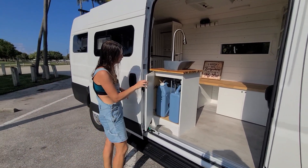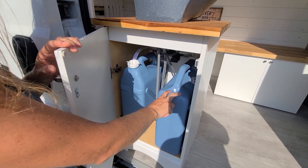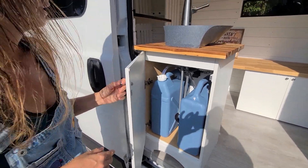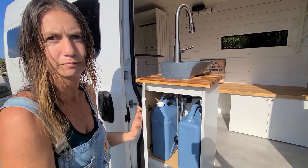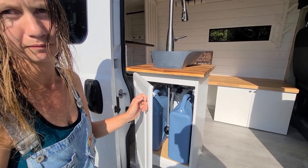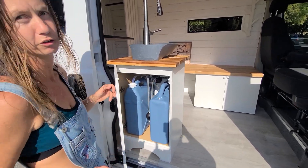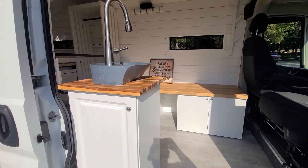The water system: six gallons of clean water, six gallons of gray water. There's a 12-volt water pump installed in the bottom. It's simple — you just take it out, fill it up, put it back in. Everything is quick-connect. No black tank, no gray tank — just the gray container. Easy and accessible from outside so you don't have to carry water through the van.